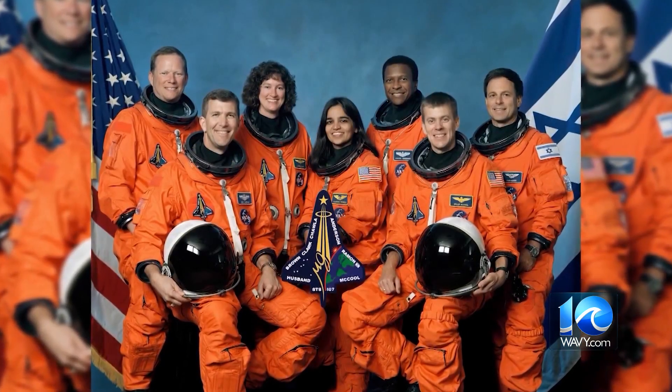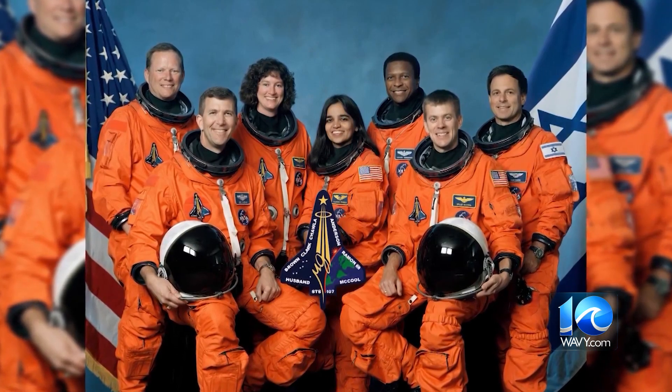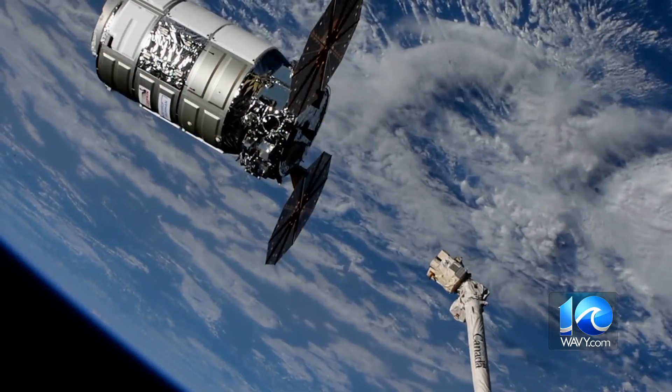During her first and only spaceflight aboard the Space Shuttle Columbia, Dr. Clark and the rest of the crew sadly did lose their lives upon re-entry into Earth's atmosphere. If you remember back then, about 20 years ago, that was when that foam tile caused the damage. Very sad, but it's great to see that they can bring her name back to that.